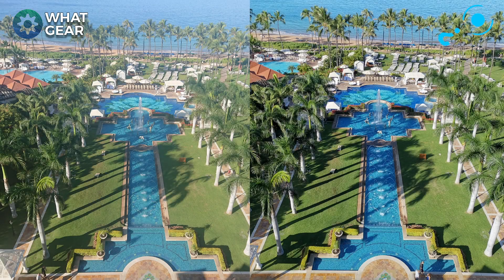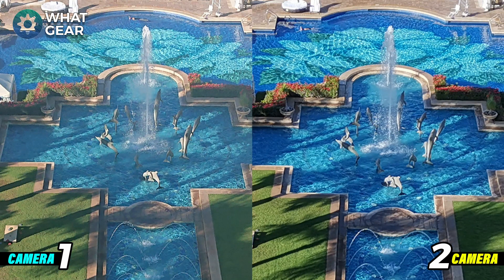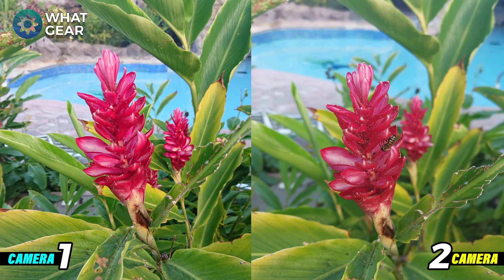Here's the same photo taken at daytime from the same balcony on the grand suite. On camera one there's a bit of haze across the photo — it's detailed but a bit washed out compared to camera two. What's interesting is when we zoom in to look at detail, both are pretty close. There's a bunch of dolphins around that fountain, and when it comes to detail at distance this is pretty evenly matched, which was quite a surprise.